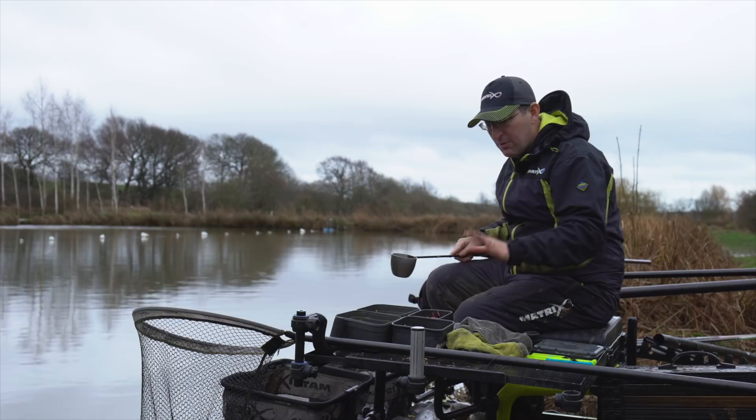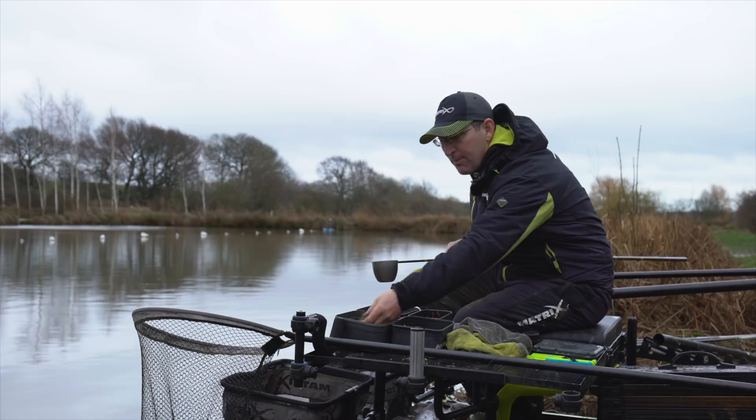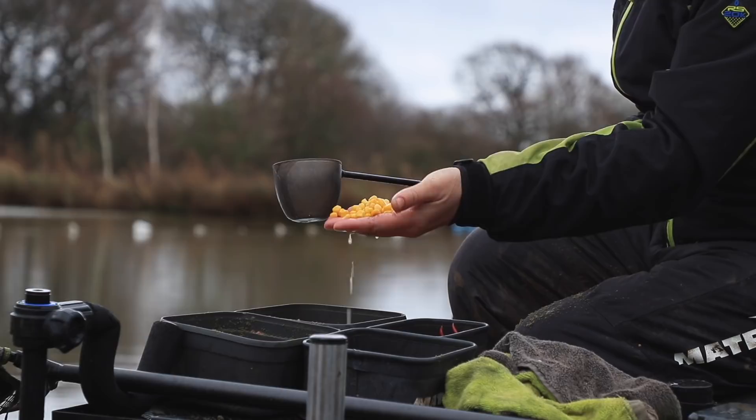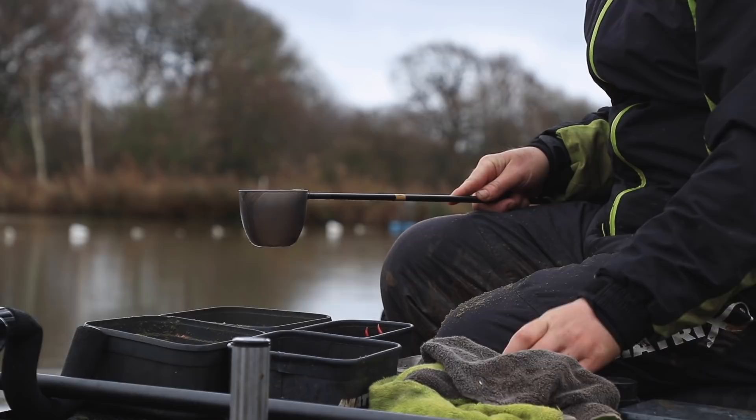As it's early season I'm going down a softish pellet route — or softish bait route should I say. I've got micro pellets, I've got dead maggots, I've got a bit of groundbait which we may or may not put in, and I've got corn as well. So no hard pellets, no big baits as such.